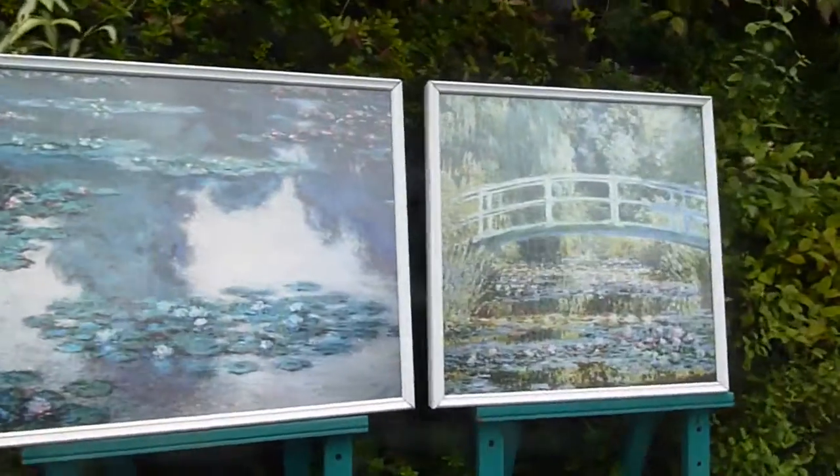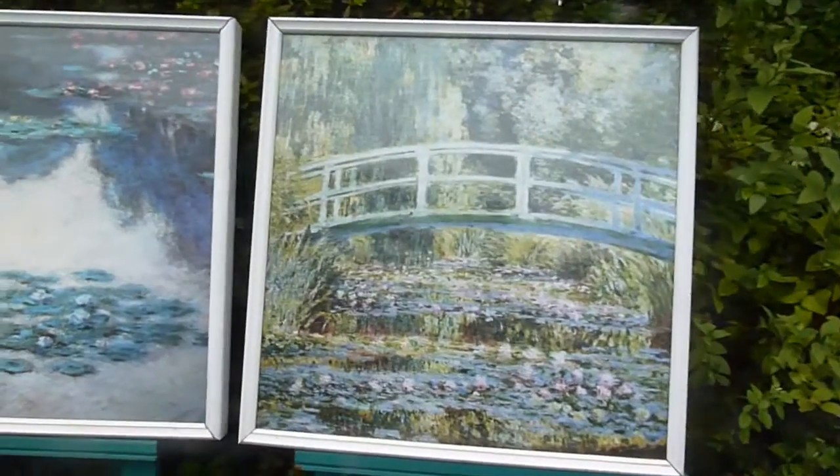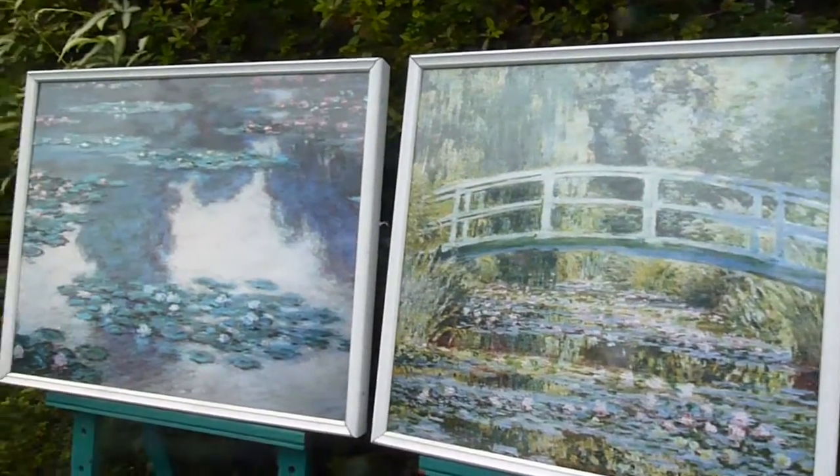They tried to sort of mimic the famous Monet painting, and I'm not sure whether that really succeeded or not. It's really funny to have this right on top of the department store.